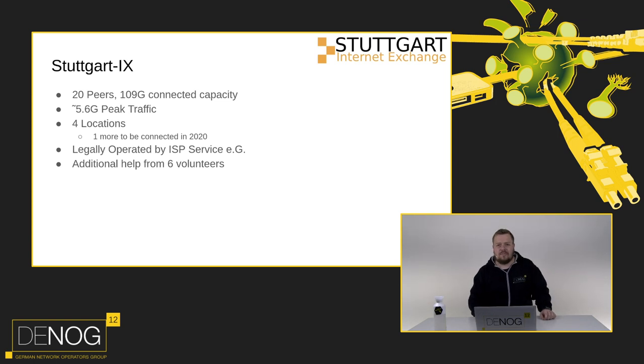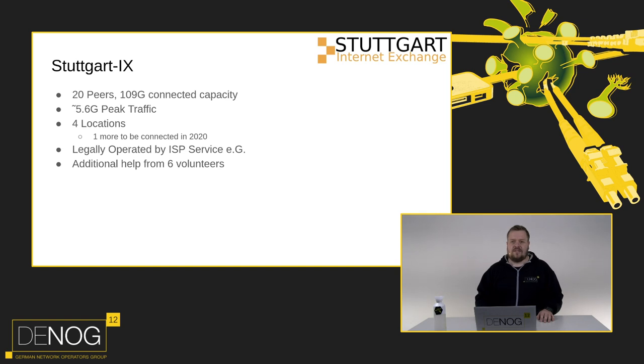So what is Stuttgart AX? As Tim mentioned, we're not that big. We don't have terabits of bandwidth or connected capacity. We have 20 peers, 109 gigs of connected capacity, and we recently peaked at 5.6 gigs - we hope to peak at 6 gigs soon. If we ever make it to 10 gigs, Arnold Nippe has promised me a bottle of sparkling wine. We're currently in four locations, though only one has a switch. Legally, Stuttgart AX is backed by ISP Service EG, but the exchange is run by volunteers - currently six are actively working on it.